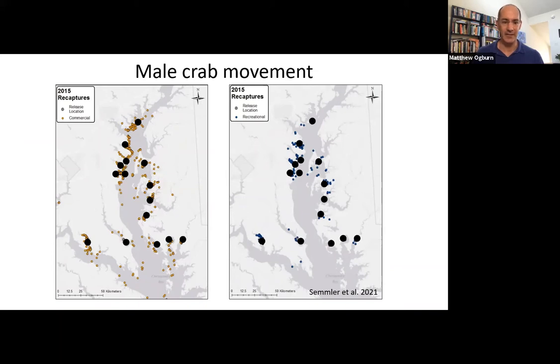We know males behave differently because we've tagged those too. Males tagged in Maryland were found by commercial and recreational crabbers still in the habitats where they grew up as juveniles. The males are feeding and mating with females but not moving very far. Only about 1% of males tagged in Maryland show up and get caught in Virginia. So they're really sticking around for the rest of their lives in the places they grew up as juveniles. I hope you've learned a little about what we do as researchers to study blue crabs.